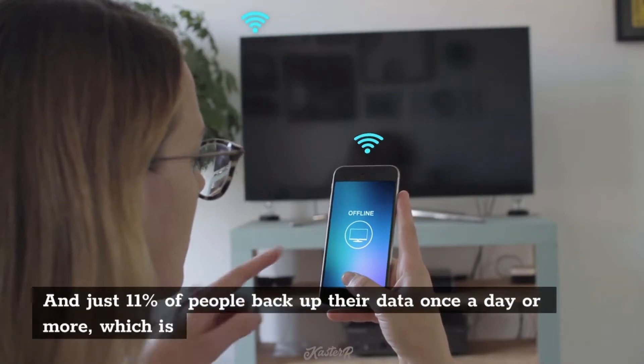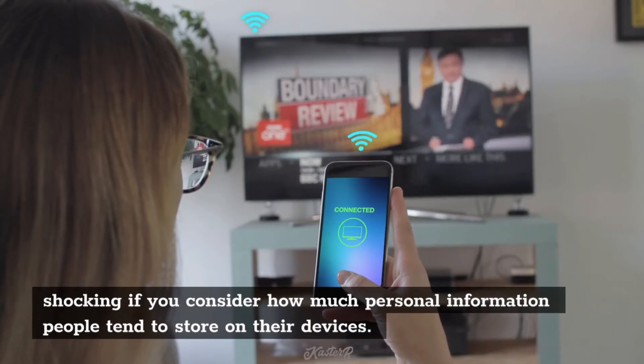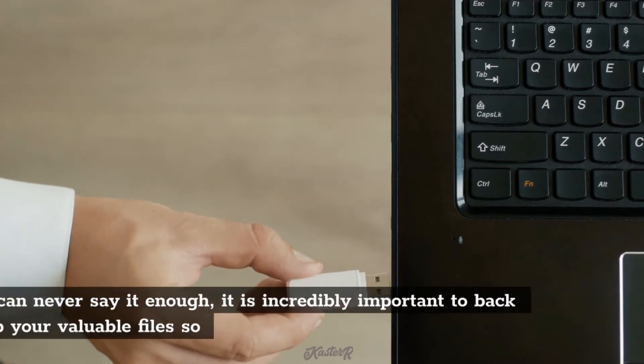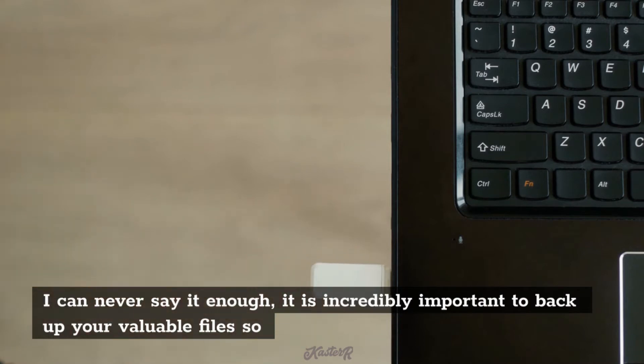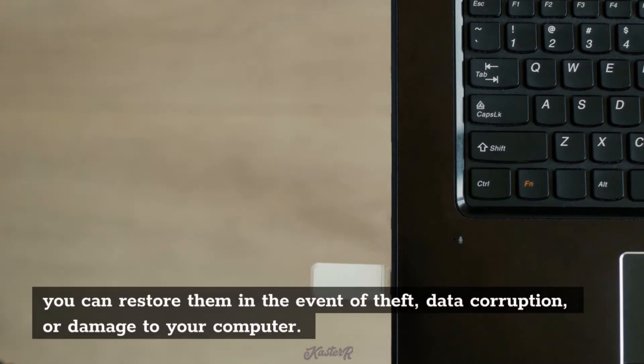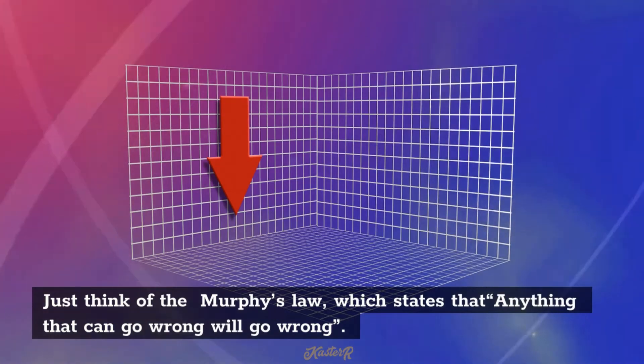That's 20% of the computer-owning population in the US alone. And just 11% of people back up their data once a day or more, which is shocking if you consider how much personal information people tend to store on their devices. It is incredibly important to back up your valuable files so you can restore them in the event of theft, data corruption, or damage to your computer. Just think of Murphy's Law, which states that anything that can go wrong will go wrong.